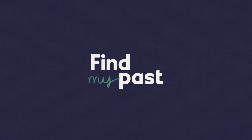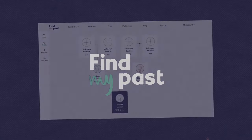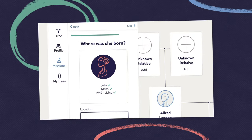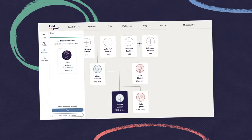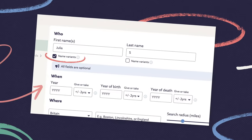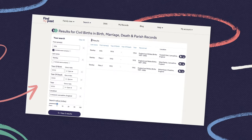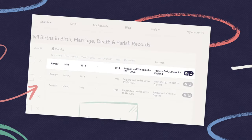Welcome back to our series of videos designed to help you find your past more easily. If you've been with us from the start, you'll know that we looked at how to start your family tree in video 1, and then how to search our records in video 2. In this video, we're going to show you how to find the stories behind the names and dates in your past.